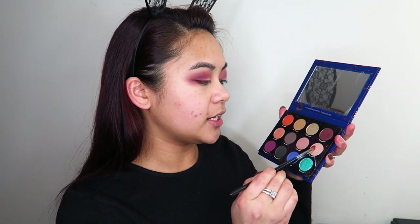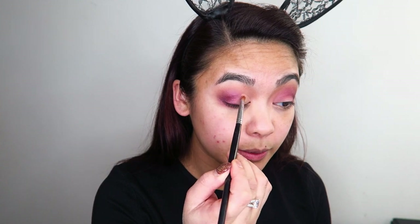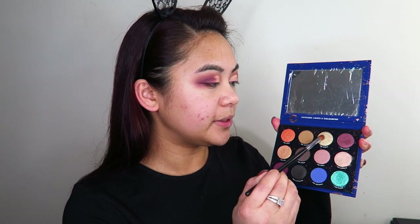Now I'm going to take this tight packing brush and go into the shade Scorpio, pick up a fair bit of that product, give it a spritz with some setting spray, and apply that to the whole inner section of my lid — taking it up above the crease as well, right up to about here. These shadows are so smooth, they're applying like a dream. Now I'm going to go into the shade Gemini, pick up a fair bit of that, spritz it, and apply that right in the center of my lid to join those two shades together.